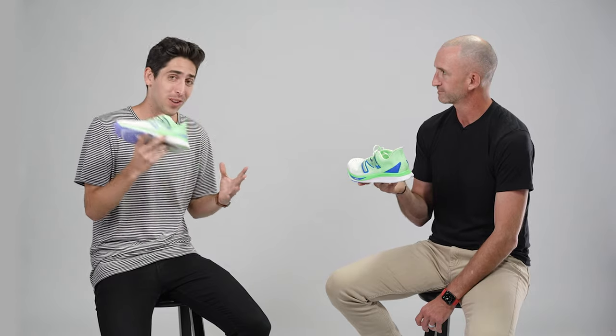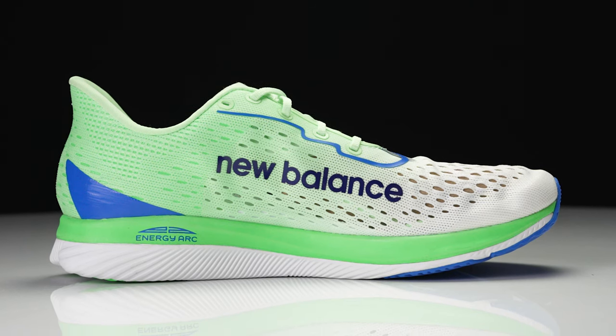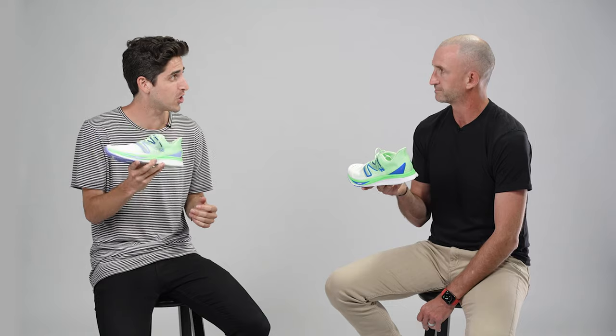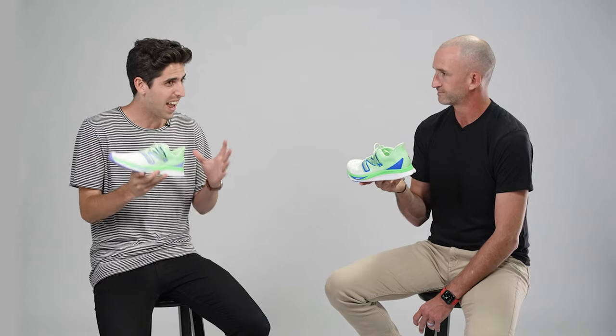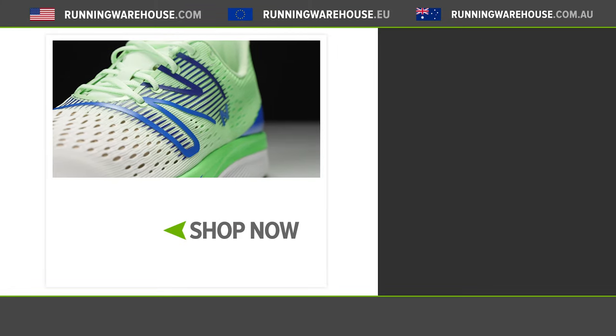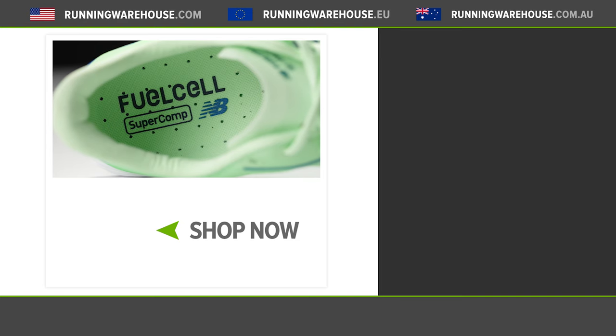I am so excited for the new SC Pacer. This is a shoe I've been asking for forever. Carbon fiber plates and super foams have changed the game, and now New Balance has a premier innovative product that's going to lead the space from the 5k to 10k and potentially up to the half marathon — a truly unique shoe that's light, fast, has that traditional feel in a next generation package. If you're looking to get the New Balance FuelCell SC Pacer on your feet, it's available now at Running Warehouse.